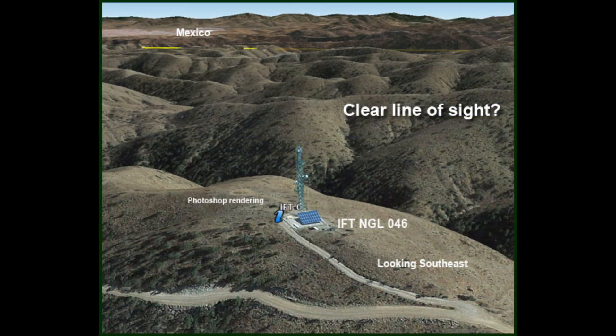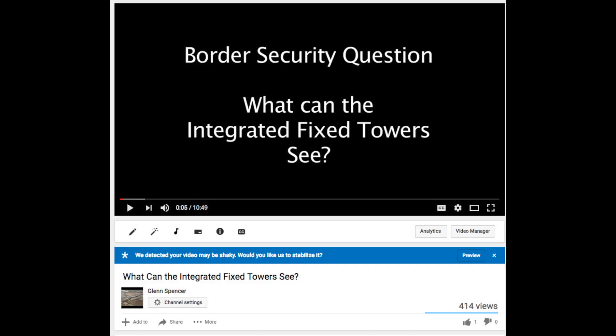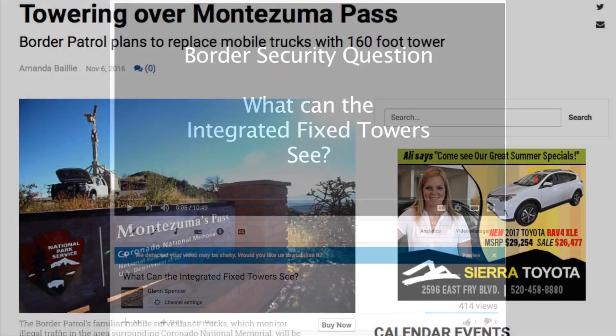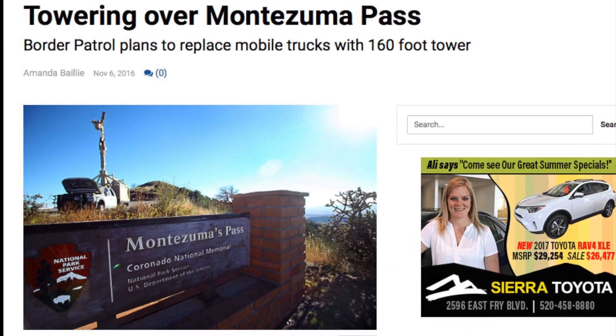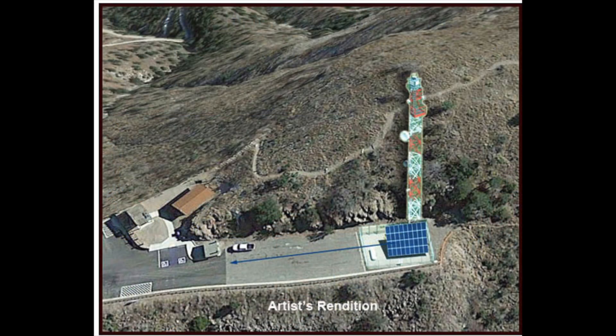After seeing where CBP put these towers, we began to take a closer look at them, and we published our concerns online. In November of 2016, we learned of plans to install an Integrated Fixed Tower at the Montezuma Pass.